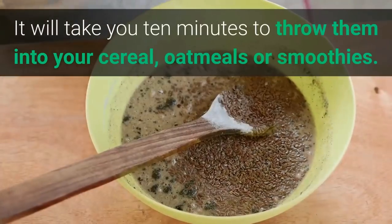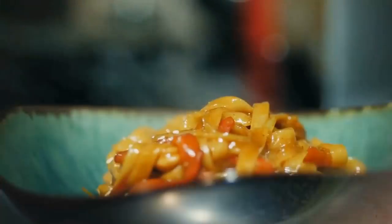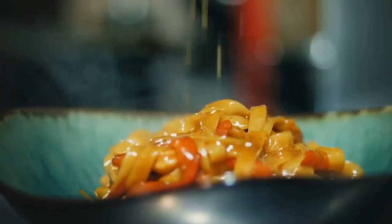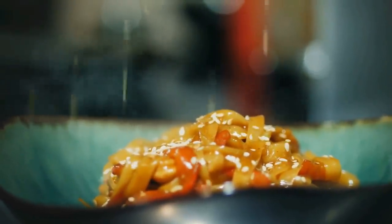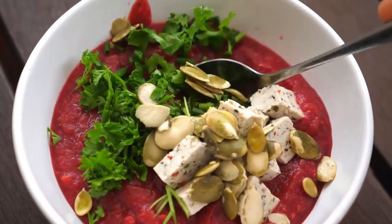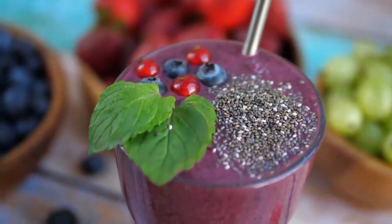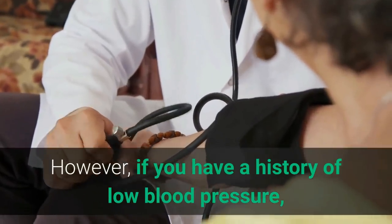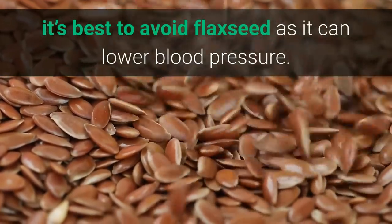It will take you 10 minutes to throw them into your cereal, oatmeal, or smoothies. If you've got a bit more time, you can make delicious pasta, salads, and tacos and add them to your meal. They have barely any taste, especially when combined with meals heavy in flavor. However, if you have a history of low blood pressure, it's best to avoid flaxseed, as it can lower blood pressure.